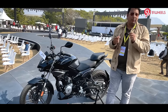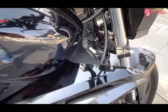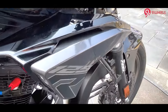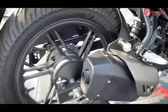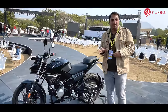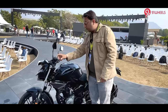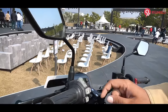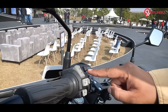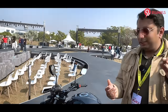There are also many segment-first features. At the front you get a 37mm telescopic suspension, and at the rear you get a 7-step preload adjustable suspension — both firsts in the segment. Moving to the switchgear, you get a hazard light button here, which is also a first in this segment.